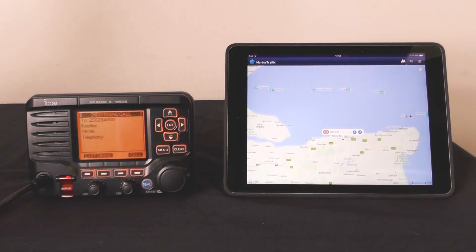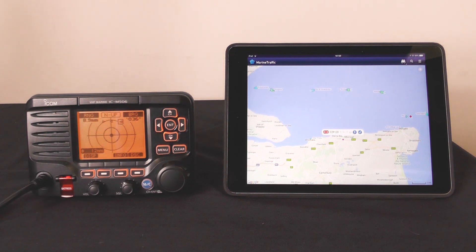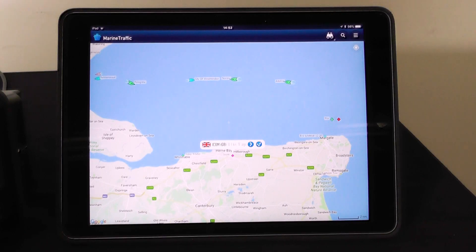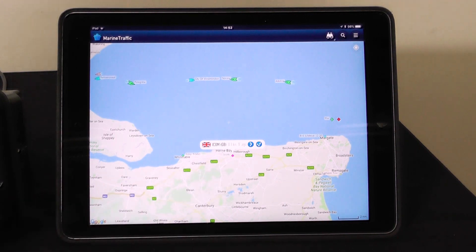The difference with this M506 compared to any other we've previously sold is that this one is connected to a CB2000, which is an AIS transponder. So we're not just receiving AIS on this unit. It's connected via the NMEA2000 backbone to an NMEA2000 GPS and the CB2000 AIS transponder unit. What you can see on marine traffic here is ICOM HQ actually transponding its position and letting everyone know that we are here.